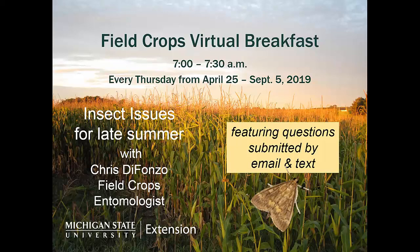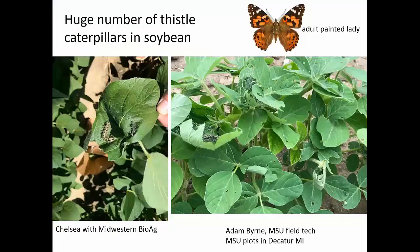I decided to call through my emails and texts that I had received in the last couple of weeks and pull out some of the more interesting questions that I was getting. One of the big things were huge numbers of thistle caterpillars in soybean. I've received pictures from Adam Byrne, a technician in plant pathology from his plots in Decatur, and also other random people out there, and I've given them credit here.